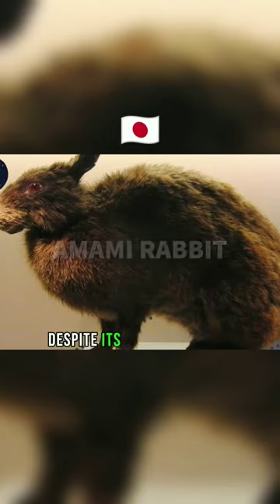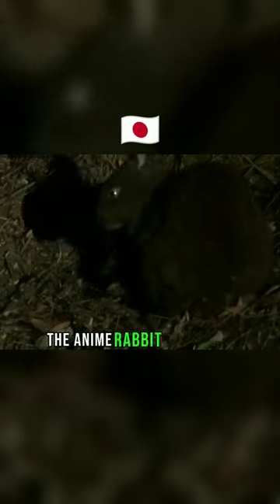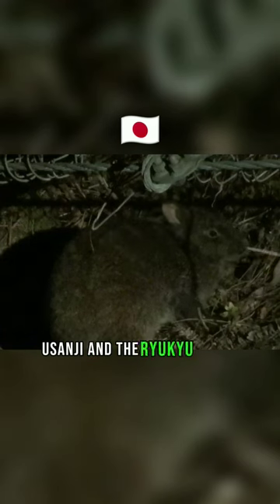Despite its rather common appearance, the Anamai Rabbit has three names. Anamai, of course, is the official name, but it's also known as Anamai Kuro Usagi and the Ryukyu Rabbit.